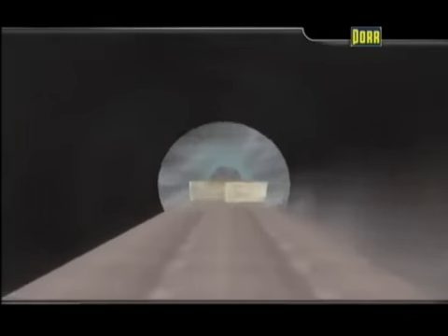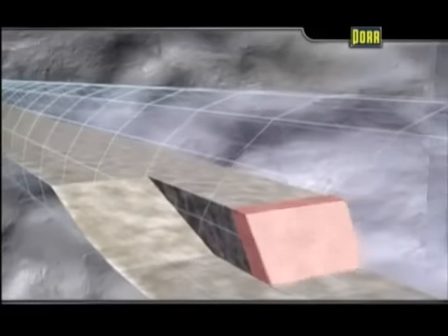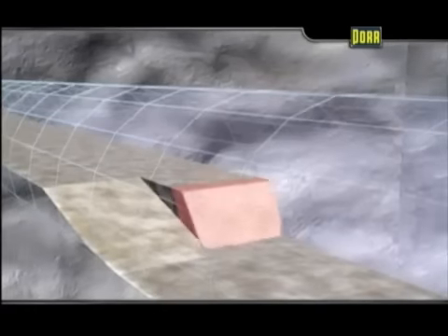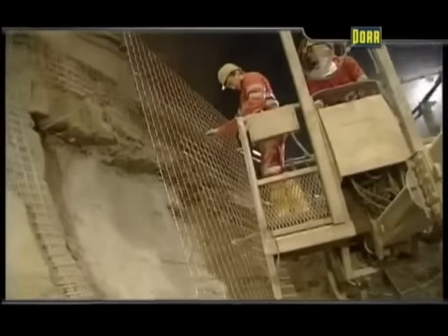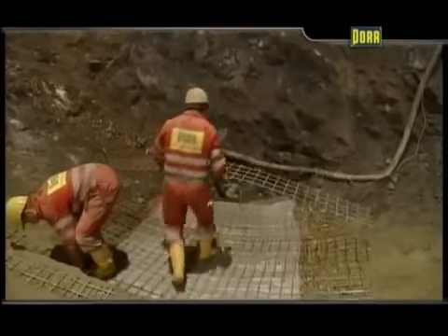The bench heading usually follows the advancing top heading at a distance of 80 to 120 meters. It is either driven on each side separately or in a single operation over the whole tunnel width. The side walls are supported by shotcrete, mesh, and anchors as required.